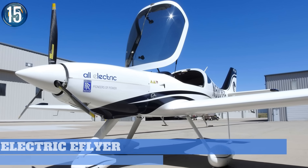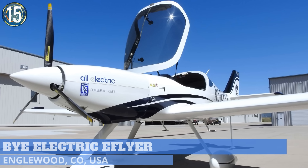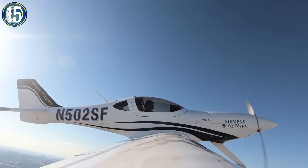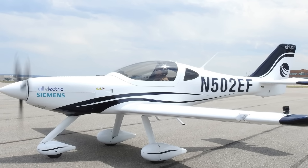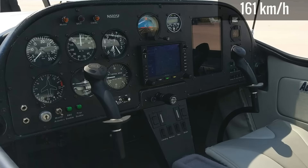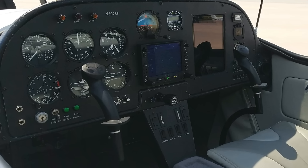Number 15. Aiming to build the first FAA-certified all-electric aircraft to serve the pilot training market, Denver-based BiAerospace flew its first all-electric test flight in 2018. Equipped with 90-kilowatt Siemens electric motors that deliver speeds up to 100 miles per hour, the E-Flyer IV followed up with a successful low-power test flight early this year.